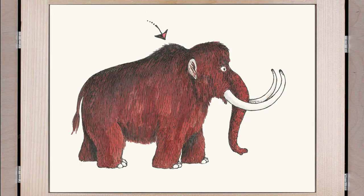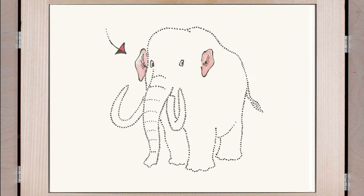The mammoth had a hump on its back and on its head. There was fat in the hump. And it had small ears.